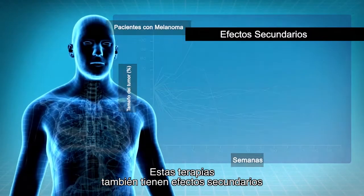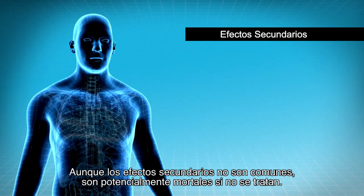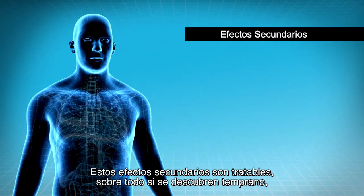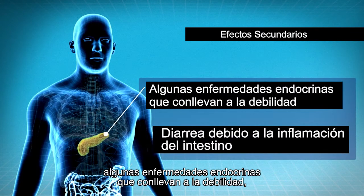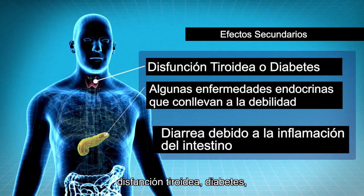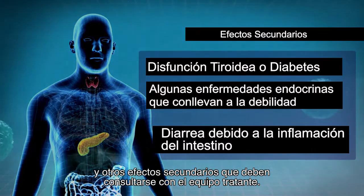These therapies also have some side effects that need to be monitored very closely by the treating physician. Although the side effects are not very common, they could be life-threatening if not treated. These side effects are treatable, especially if discovered early, which include diarrhea because of inflammation in the intestine, some endocrine diseases that lead to weakness, thyroid dysfunction or diabetes, and other side effects that need to be discussed with the treating team.